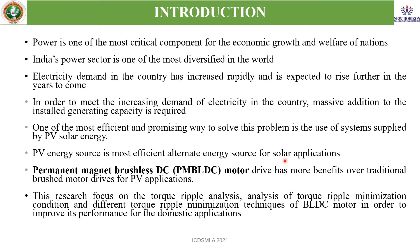When we are talking about the application, we need the drives. Permanent magnet brushless DC motor drives have more benefit over the traditional brushless motor drive applications. In this research, I have focused on the challenges of the BLDC motor, which are torque ripple and the torque ripple minimization techniques for domestic applications.